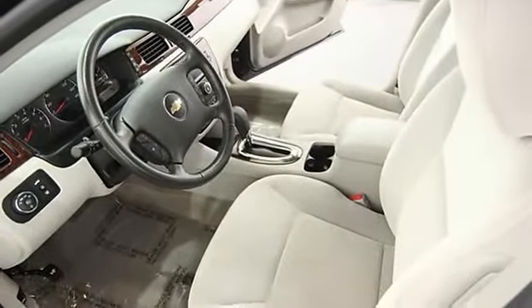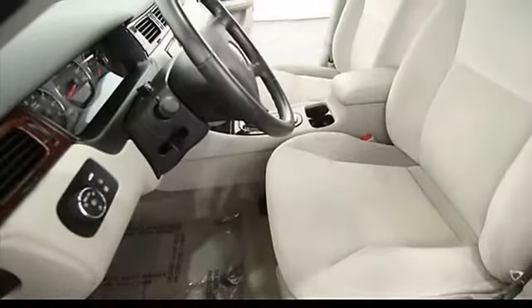AM/FM stereo radio, alloy wheels, air conditioning, adjustable headrests.